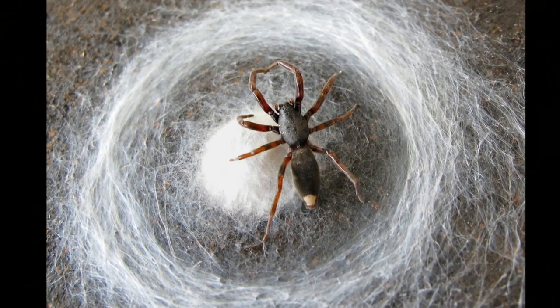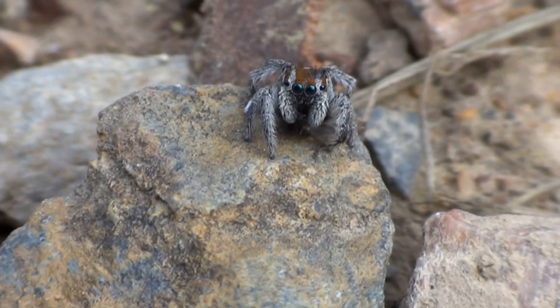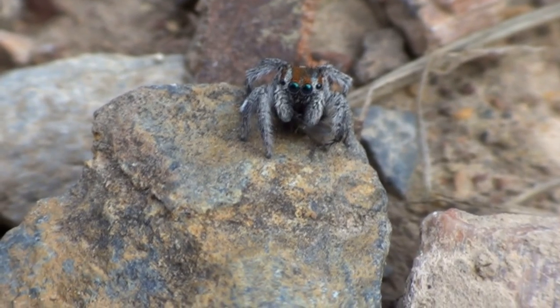So it's not a good idea to touch or disturb a spider unless you know exactly what it is. Just look a little bit closer and ask an adult to put it outside if it's crawled inside your house.